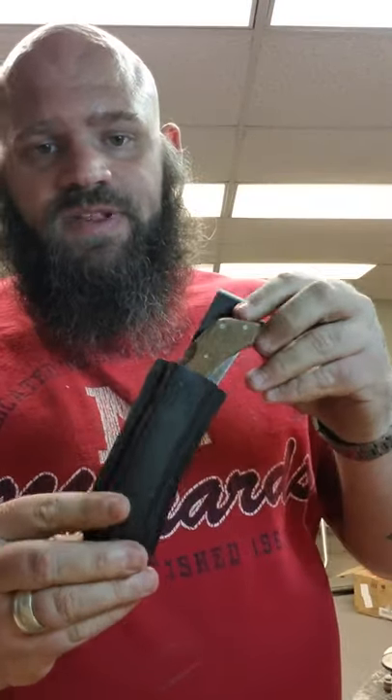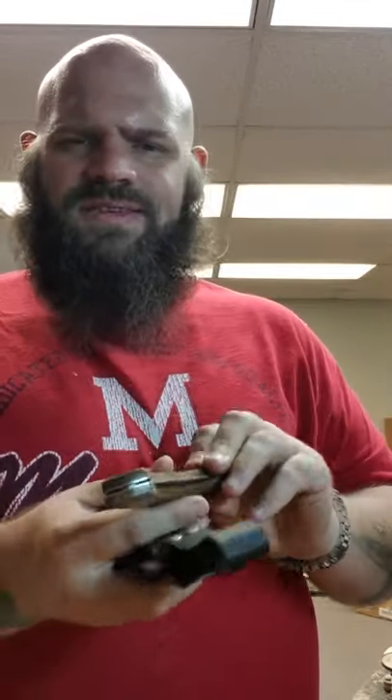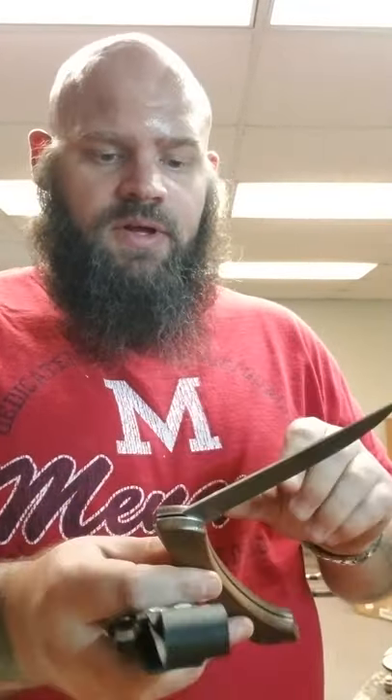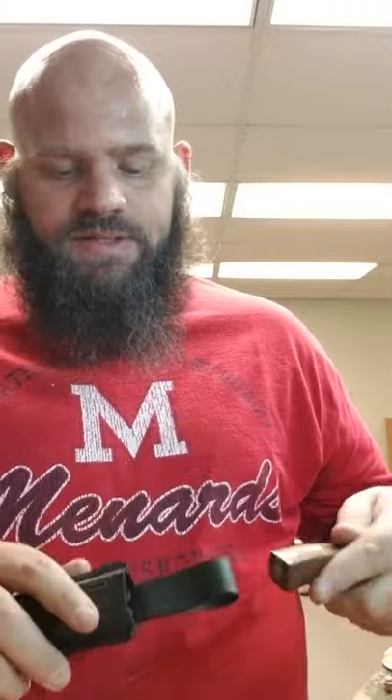Got a G96 folding fillet knife — I think this is called a Sportsman knife. These are made in Japan in the eighties. G96 is Jet Air Corporation. They're kind of sleepers. This is like a $40 knife.